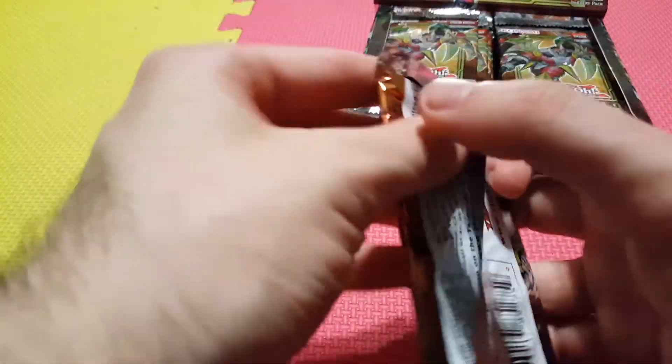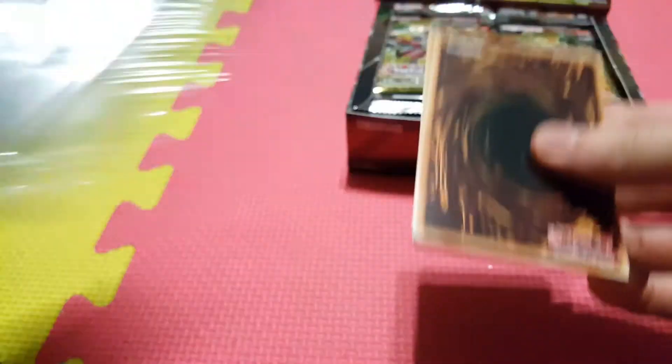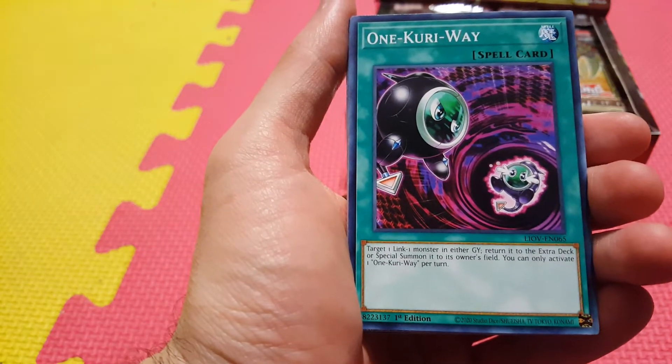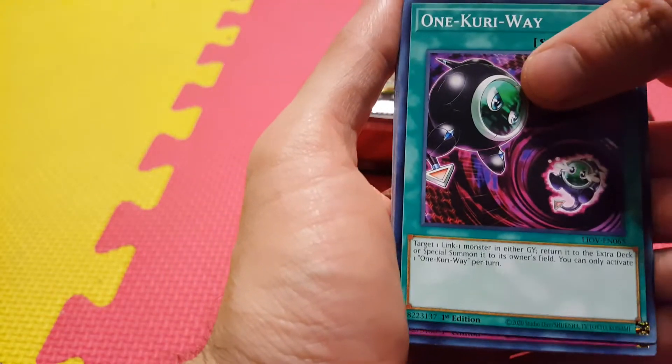All right, let's start on the right-hand side. Probably go through some notable cards and maybe breeze through others. All right, we have One Curry Way — a nice little card with Ling Garibo in the picture, good for Level 1 monsters. Pretty cool.